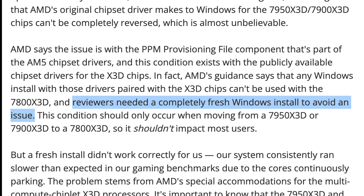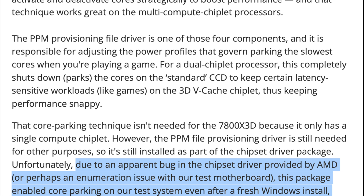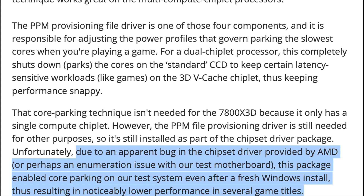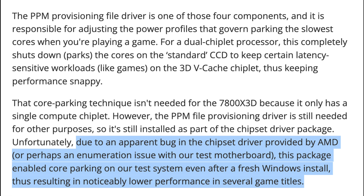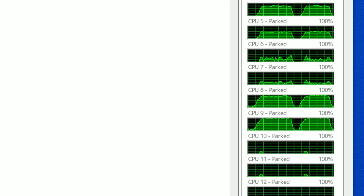The AMD reviewer guide states that changes the AMD chipset drivers made to Windows cannot be completely reversed, and the only way around it is a fresh install of Windows. However, that didn't work for Tom's Hardware, because even on the 7800X3D the chipset driver package is still needed for other purposes, and due to a bug in AMD software it still enabled core parking after a fresh Windows install. So even in the day-one reviews, you really don't know if the differences between the 7950X3D and the 7800X3D were due to cores being parked.